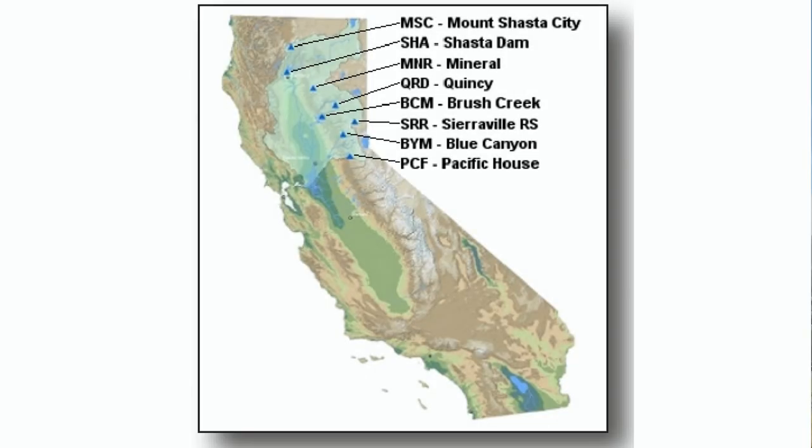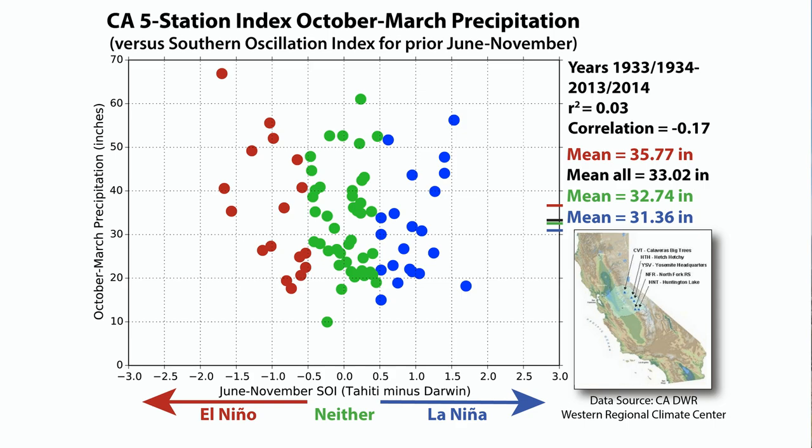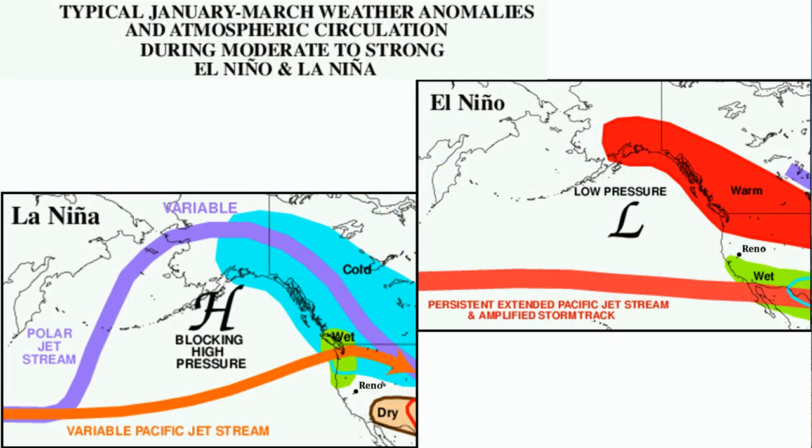Now let's look at what El Niño means for the Sierra. This map shows a network of eight precipitation gauges in the Northern Sierra. The precipitation data for the Sierra makes more of a shotgun pattern that is almost perfectly distributed. What this means is that El Niño and La Niña explain basically none of the variance of precipitation for the Northern Sierra. Here is the same graph for five stations in the Southern Sierra — again, no correlation. The Central Sierra is basically at the pivot point between the areas where El Niño has the strongest influence on precipitation. That is why El Niño doesn't have a strong correlation with precipitation here in the Sierra. We've had dry El Niño winters, and we've had wet ones. And the same goes for La Niña.